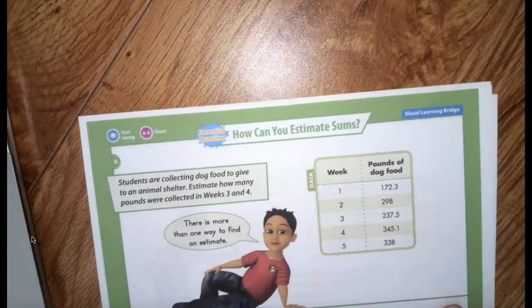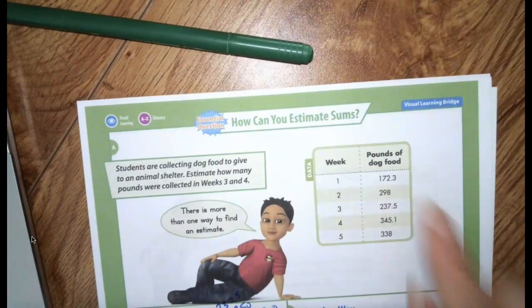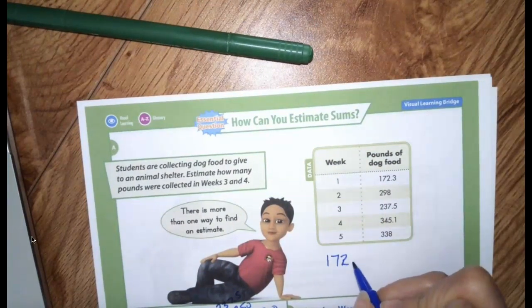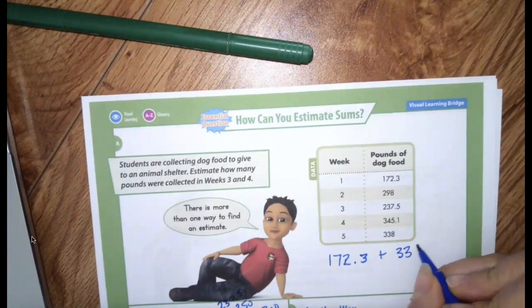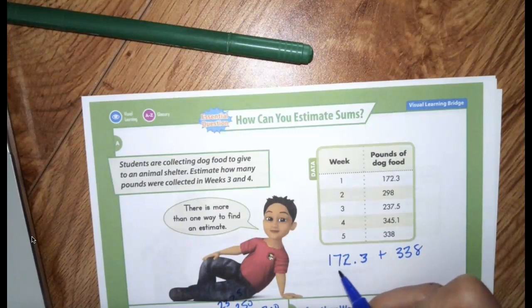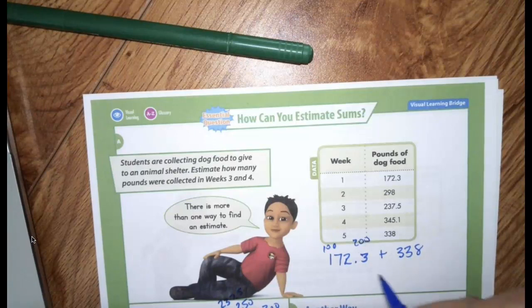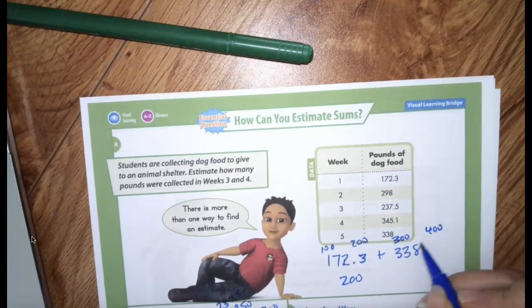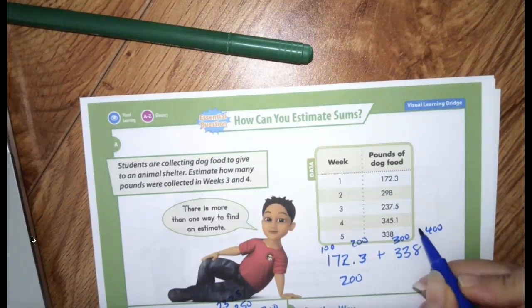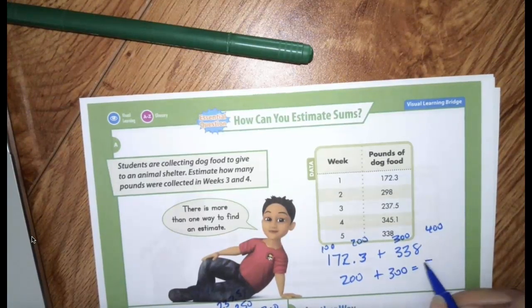Let's do one more together. Let's try adding 172.3 plus 338. If I'm just estimating — is 172 closer to 100 or 200? I know 170 is much closer to 200. And 338 — is it closer to 300 or 400? It's closer to 300, because right in the middle is 350. So added together, I get 500.